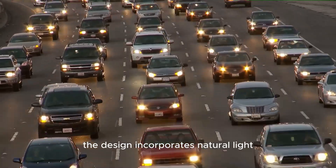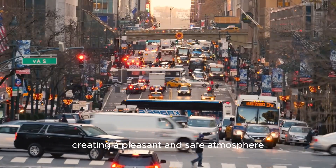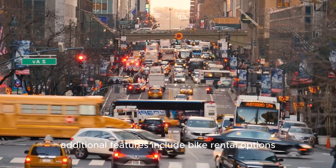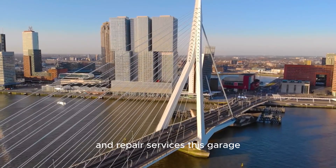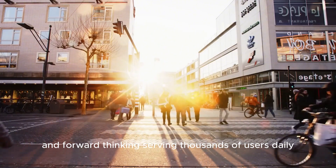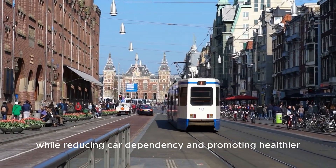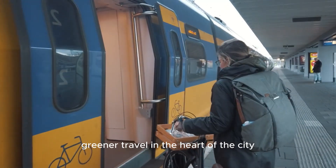The design incorporates natural light through large windows and an open layout, creating a pleasant and safe atmosphere. Additional features include bike rental options and repair services. This garage exemplifies how infrastructure can be both functional and forward-thinking, serving thousands of users daily while reducing car dependency and promoting greener travel in the heart of the city.